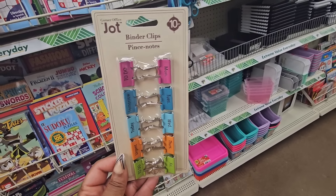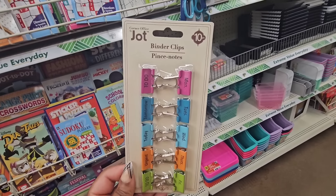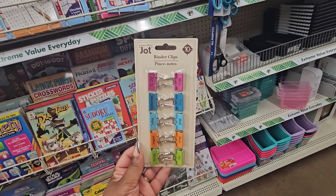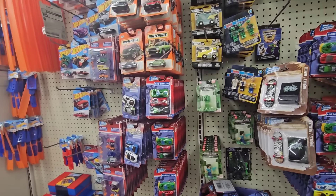In the stationery section, these binder clips are pretty cool — they have Monday through Friday labels, and also To Do, Urgent, Today, Tomorrow, and a second To Do in a different color. I think this would be awesome for your home office, your business, or work to help keep you organized.